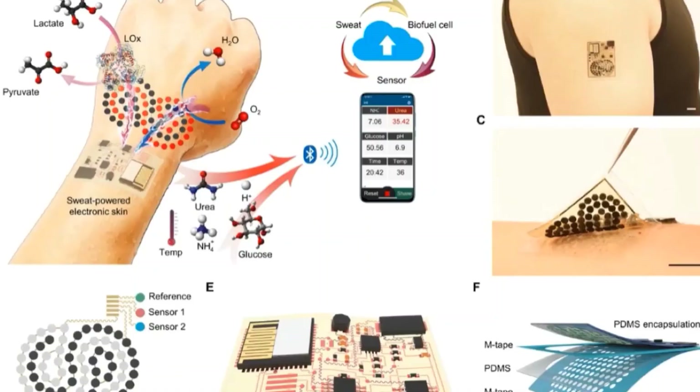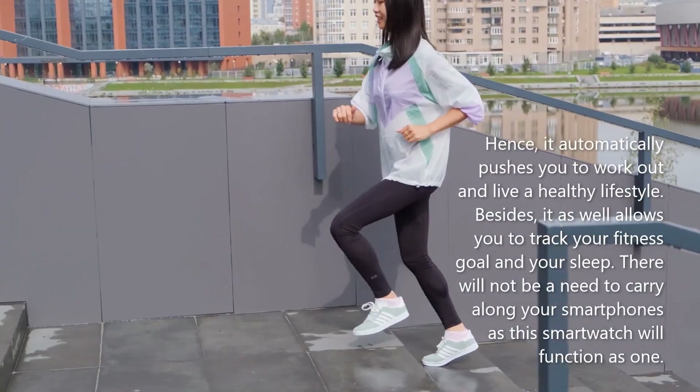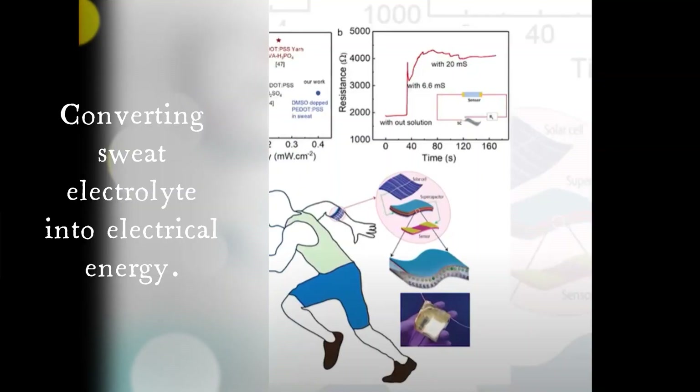Number six: sweat-powered smartwatches. Engineers at the University of Glasgow have developed a new type of adaptable supercapacitor that stores energy by utilizing sweat rather than the electrolytes used in conventional batteries. It can be charged to maximum capacity with as little as 20 microlitres of liquid and is strong enough to withstand 4,000 cycles of various flexes and bends.